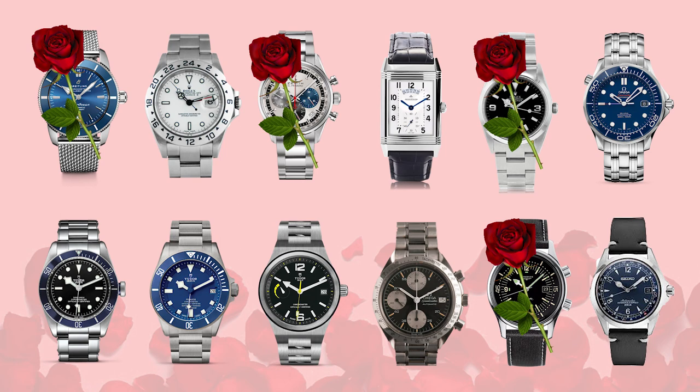Next rose goes to the Zenith El Primero. Andrew calls it 'Zenith' — Ryan confirms that's the correct English pronunciation. Andrew loves the chronograph and the subtlety and nuance of the three different color subdials. As for the fact that it's a manual wind? 'I'll learn to like it.'